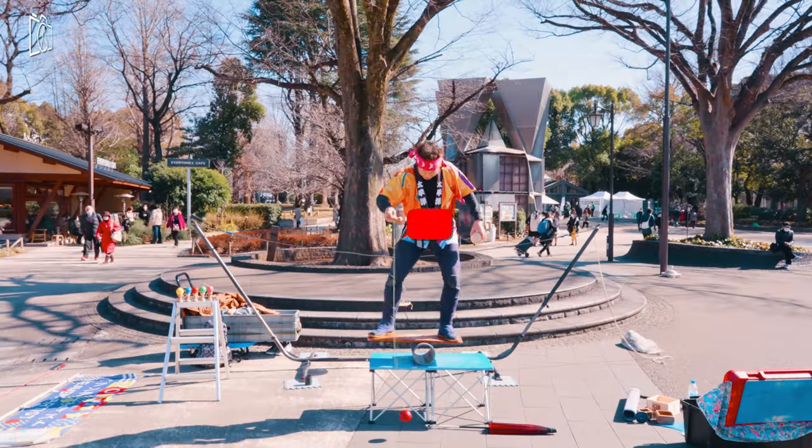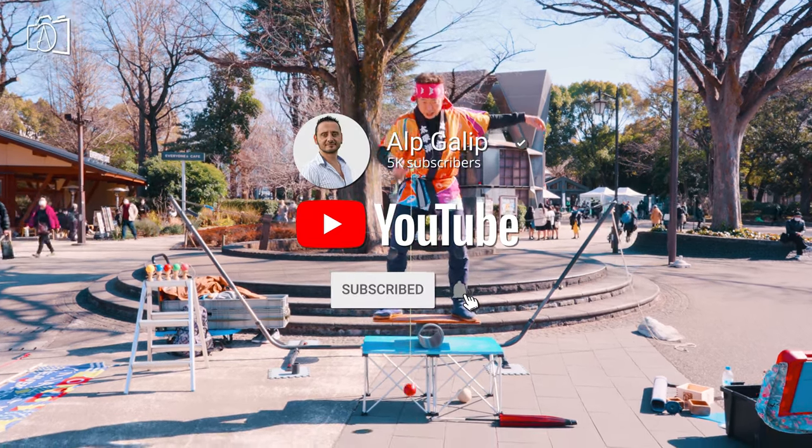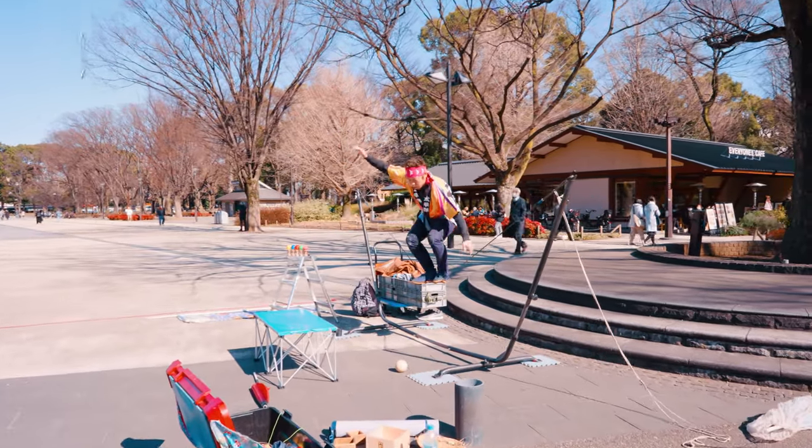If you like my Ueno Zoo Tokyo Japan video, I would like to see your likes and comments. Please subscribe to my channel for new travel videos from all around the world. See you!